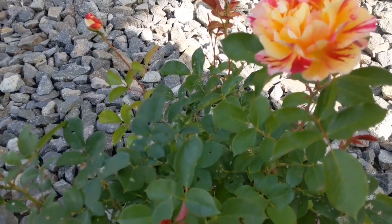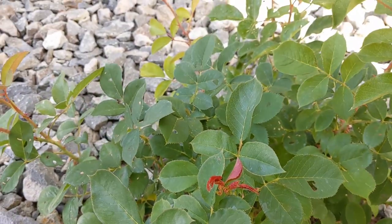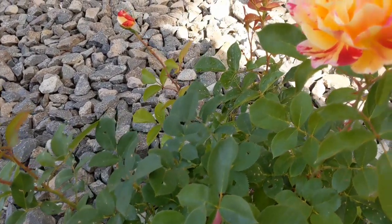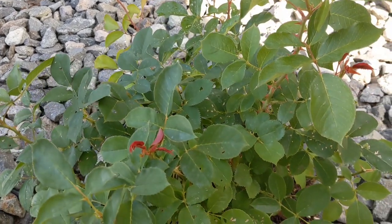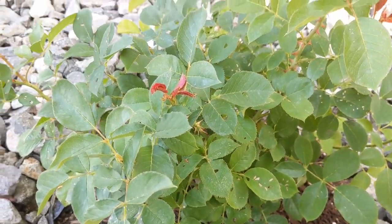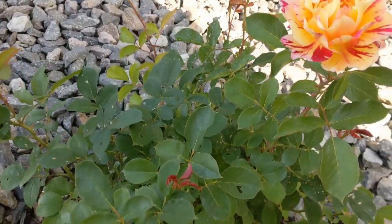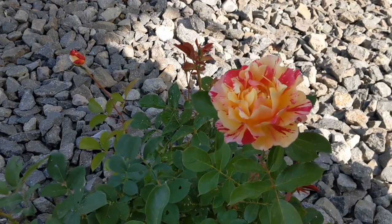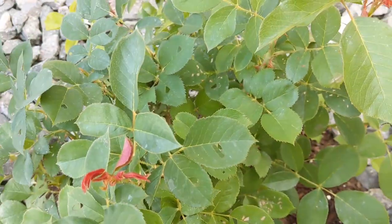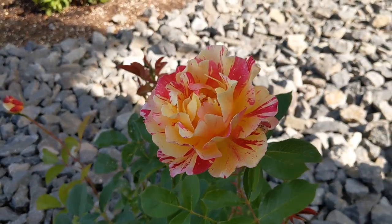There are some holes in the leaves here. I'm going to assume that's totally fine since nothing is looking too terribly eaten up. But if things start getting worse or the entire plant looks like it's getting destroyed, I'll try to figure something out. I'm not even sure what would be causing that — probably some kind of caterpillars or who knows. I don't know that much about roses, so we'll see.